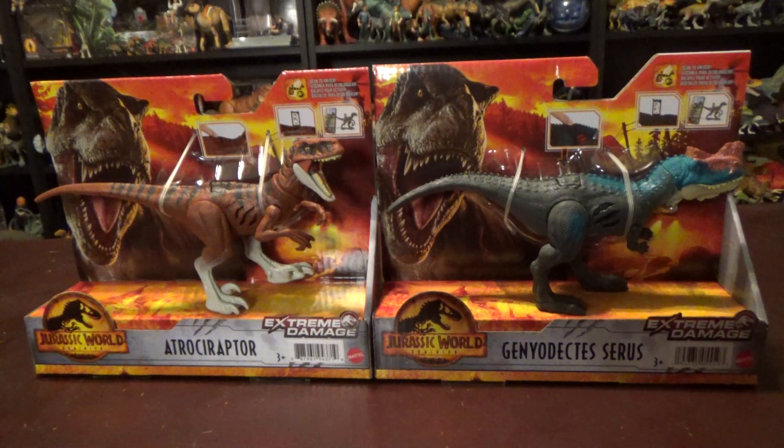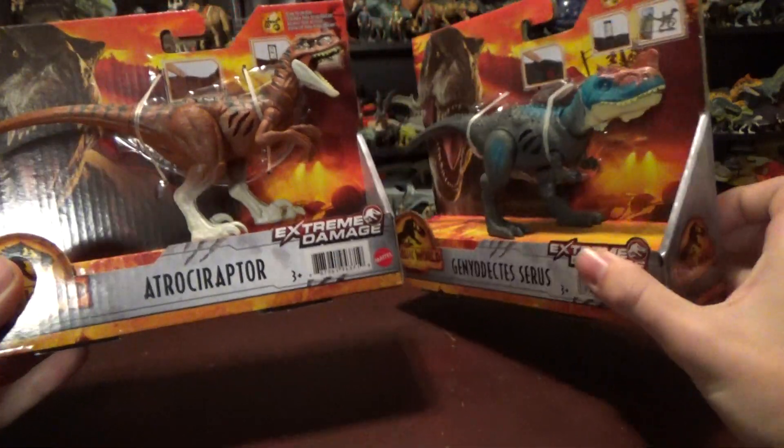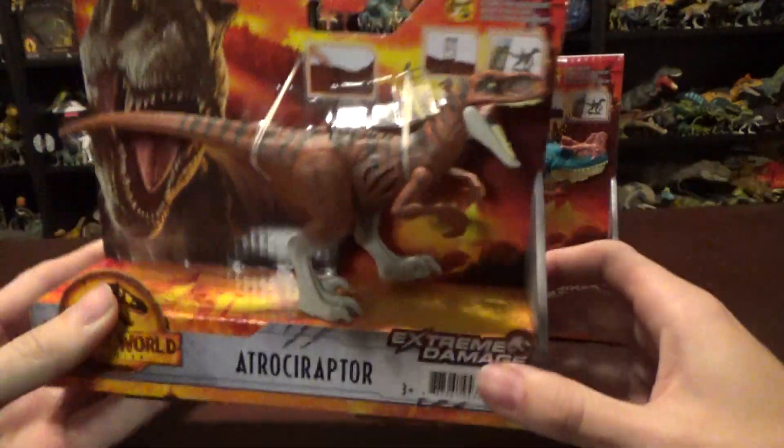Hey guys, it's BrennanThePaleoDude. Welcome back to another video. Today we'll be unboxing the Extreme Damage Atrociraptor and Genndy Dectes figure. I was super thrilled to see these guys pop up here in Canada because they're some of the best of the battle damage assortment.